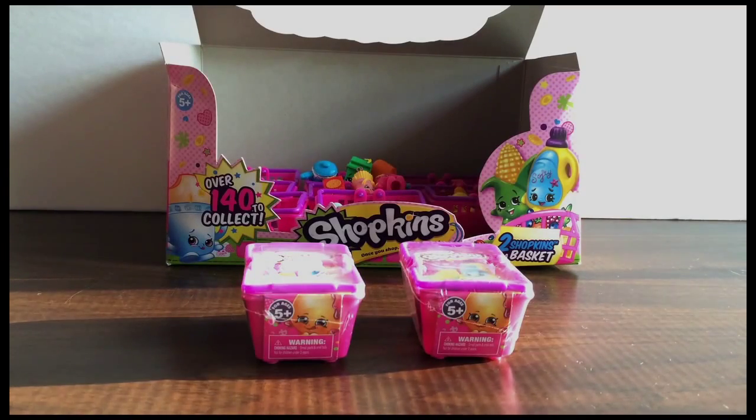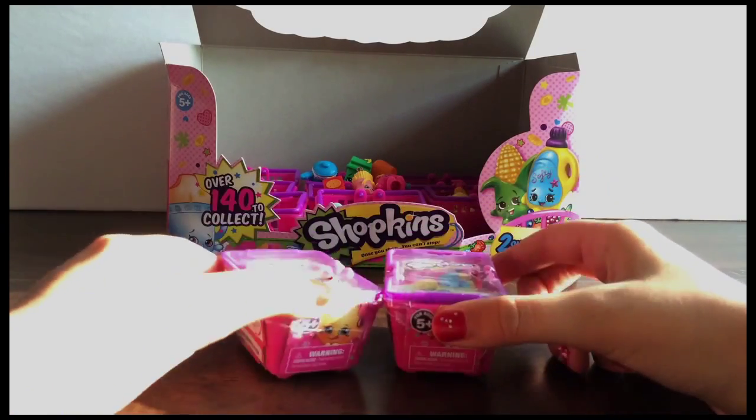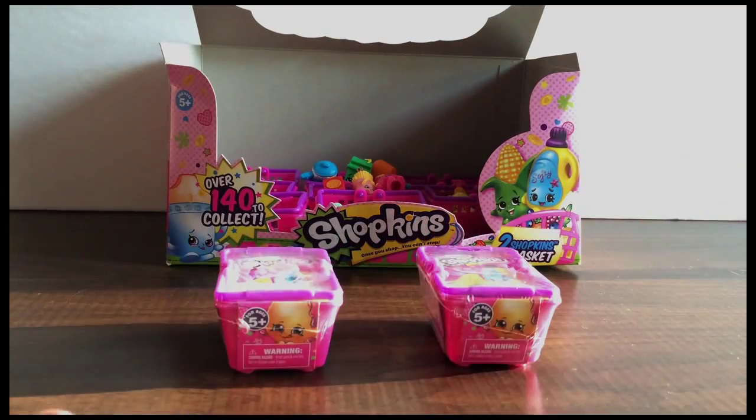Hi everyone, it's the Toy Box Sisters here, and today we are going to be opening two Shopkins blind baskets. There are two Shopkins in a basket, and they are Shopkins season two, and we are so excited to see what we are going to get.